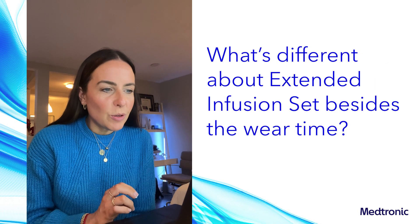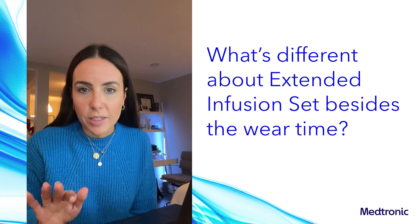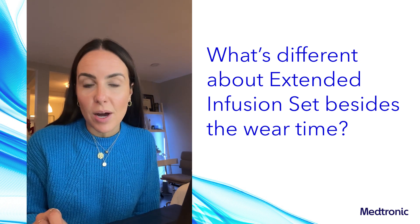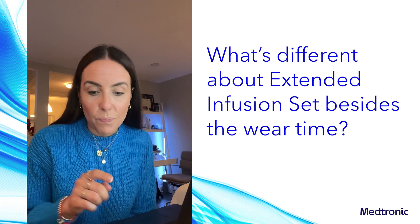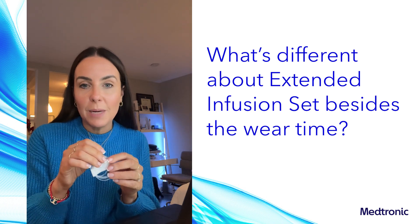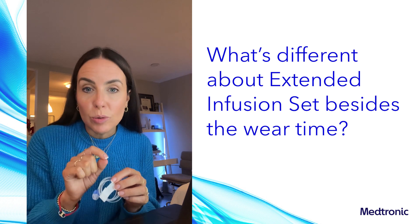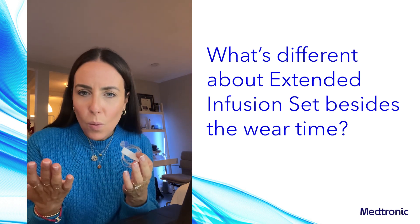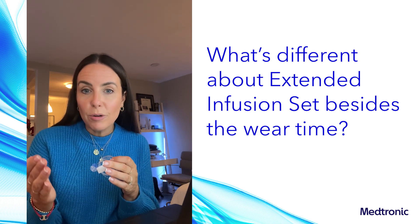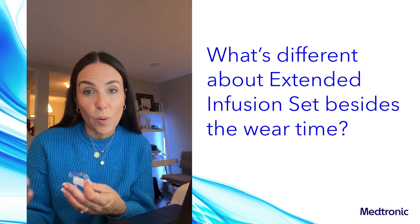What's different about the extended infusion set besides the wear time? There are three new features you need to know about. We're going to start with the tubing. This new tubing is designed to help keep insulin stable for longer by reducing the loss of insulin preservatives. If we're able to reduce the loss of those preservatives, we're able to keep insulin stable for longer and therefore extend the wear of the set. It also helps maintain insulin flow within the tubing.